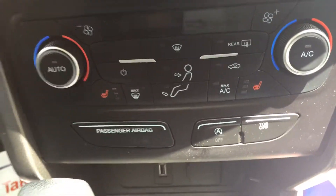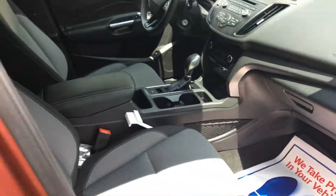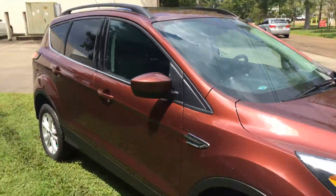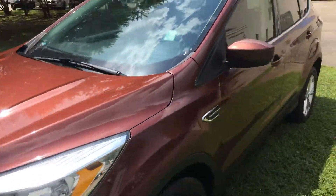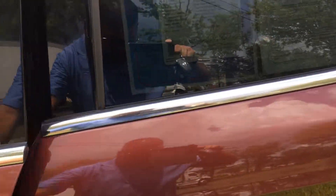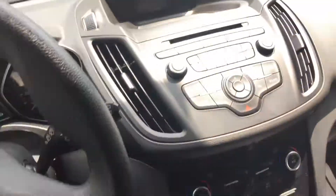Heated seats, CD player, Bluetooth, cruise control. This could be in your driveway. Take a look at the inside — one of those power locks.